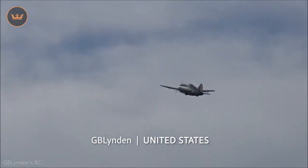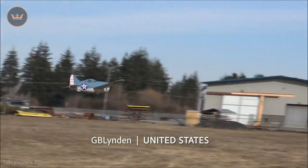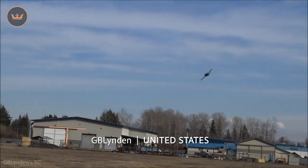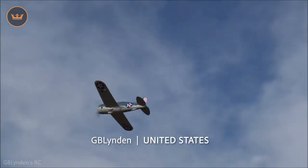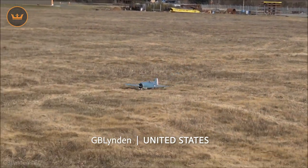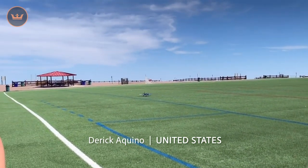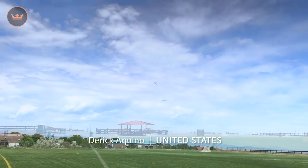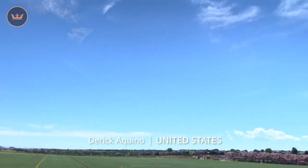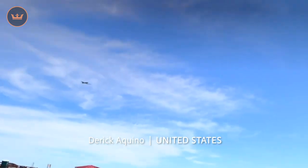GB Linden from the US was out with his Duraflight Brewster Buffalo putting it through its paces for its third flight. Great flying there GB. Also out with a Duraflight plane was Derek from the US who took a Seafire Mark IIb up for a performance flight on 4S. Whoa, that was faster than I can keep up with. Nice. Awesome stuff Derek.